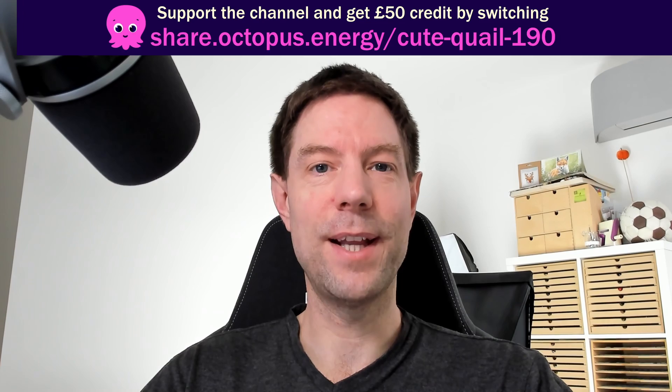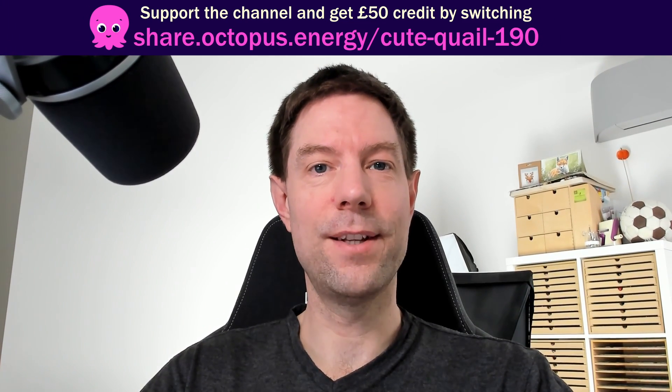It's time for another monthly solar and energy stats video — but not only that, it's now been over a year since we had the solar and battery system installed, which means I've now got a full year of data that I can summarize into the first annual stats review, which I will put at the end of the video.